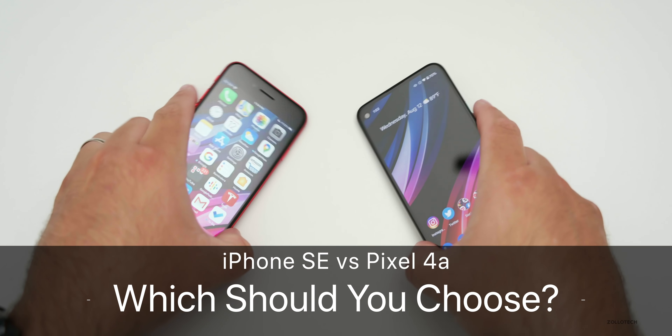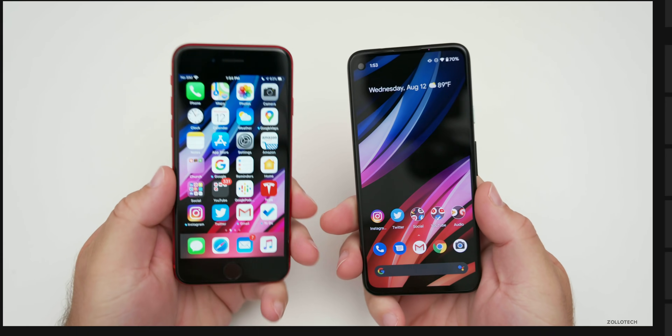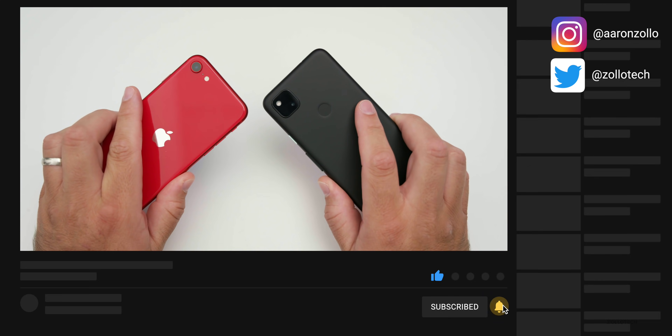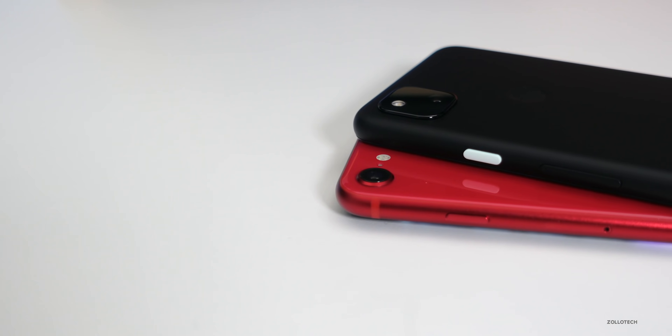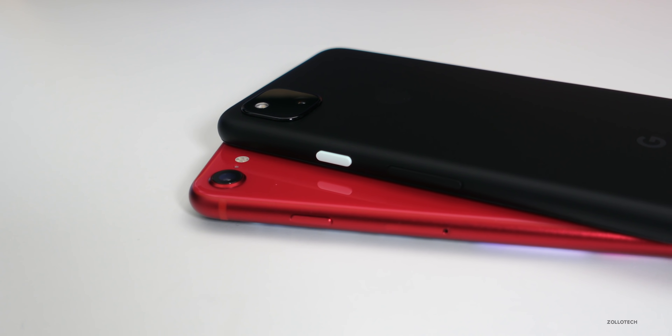Aaron here for Zollotech. The iPhone SE and the Pixel 4a are the latest least expensive offerings from Apple and Google with their Pixel lineup. I wanted to help you decide which one would be best for you, based on everything from price to specs and a comparison of cameras and much more.